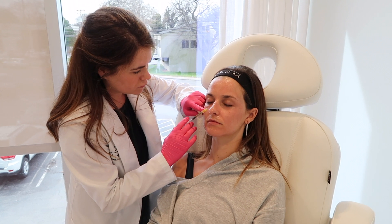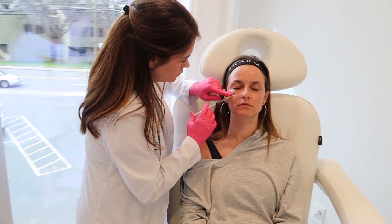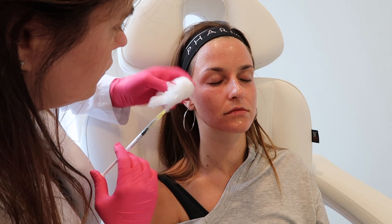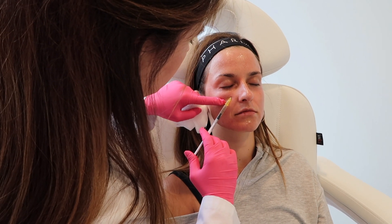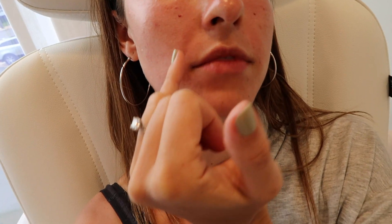What hurts more — the injections or the microneedling? Injections for sure. She just injected my plasma underneath my eyes and then added some in my smile lines. This is going to stay full for about three days and then it'll go back down to normal, and just help my body produce collagen on its own. Hopefully with more treatments and time it'll just start to fill itself back out.